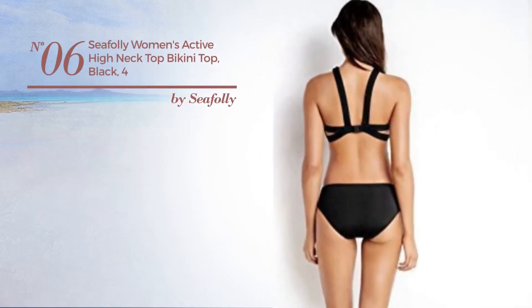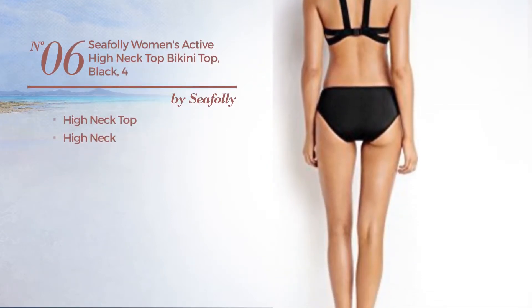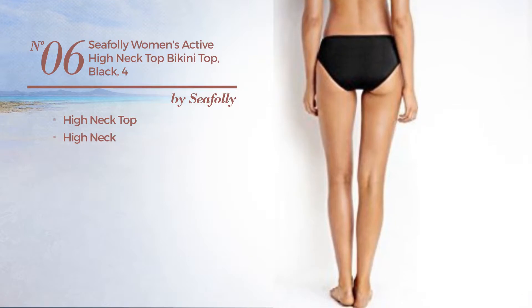Number 6. This bikini includes high neck top and high neck. Available exclusively in black color.